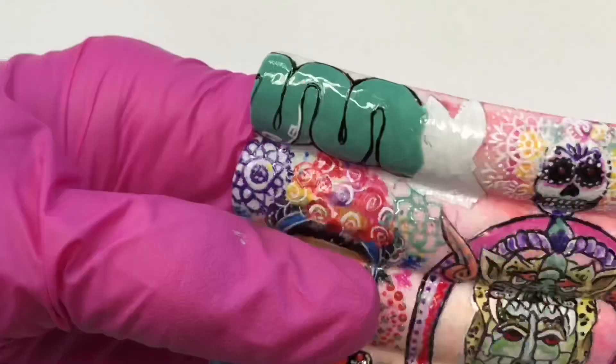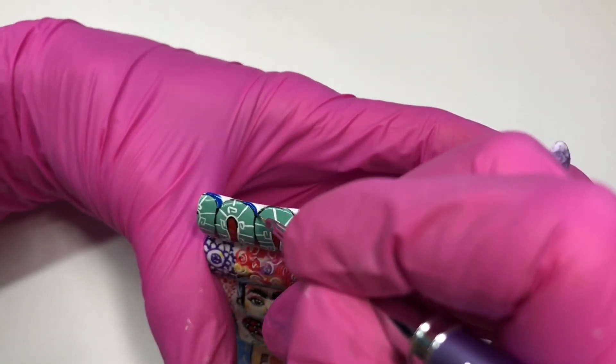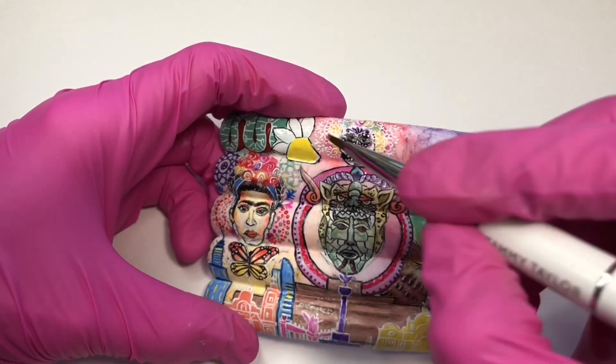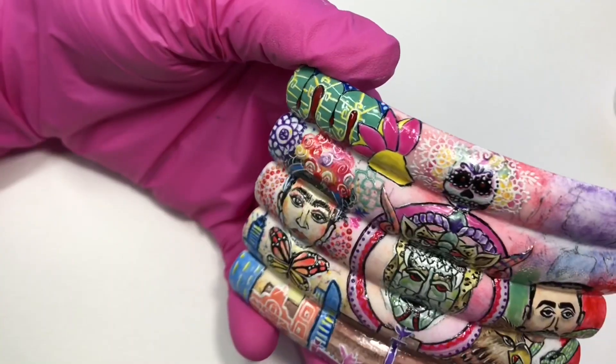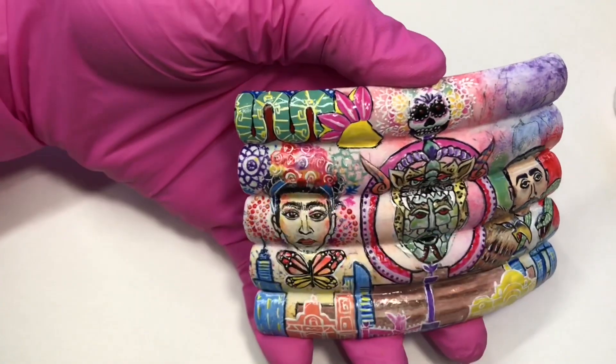I love alebrijes. They are brightly colored Mexican folk art sculptures of mystical animals, very popular in Mexico. You cannot go wrong with these animals — paint them in any shape and bright colors, and add as many details as you can.